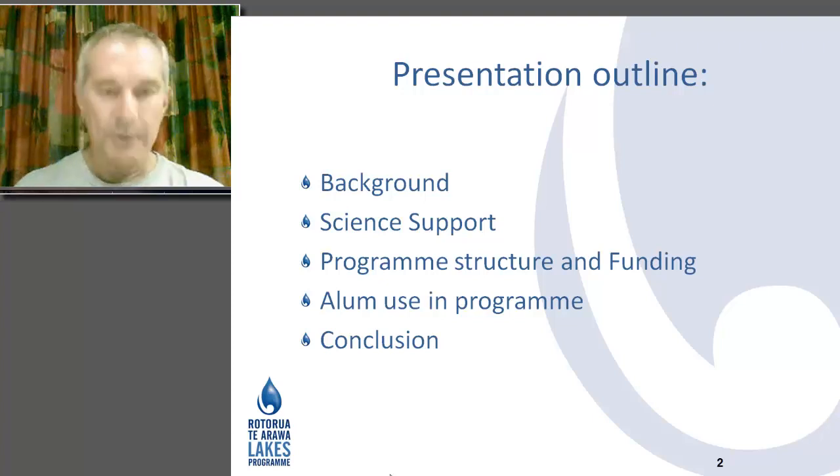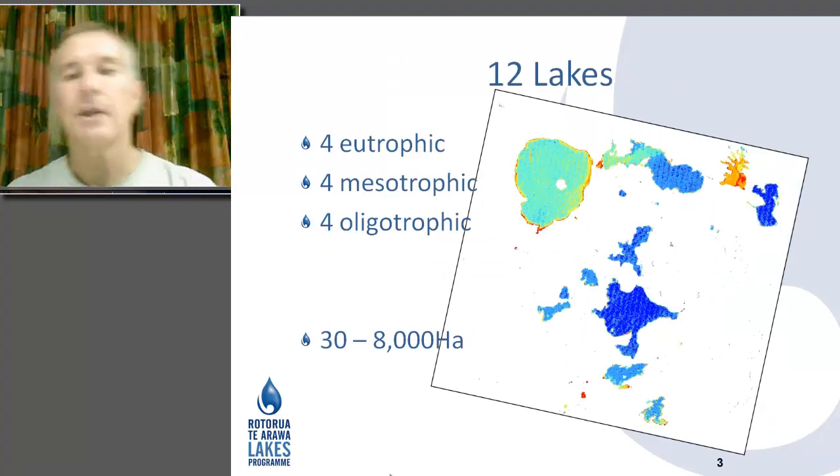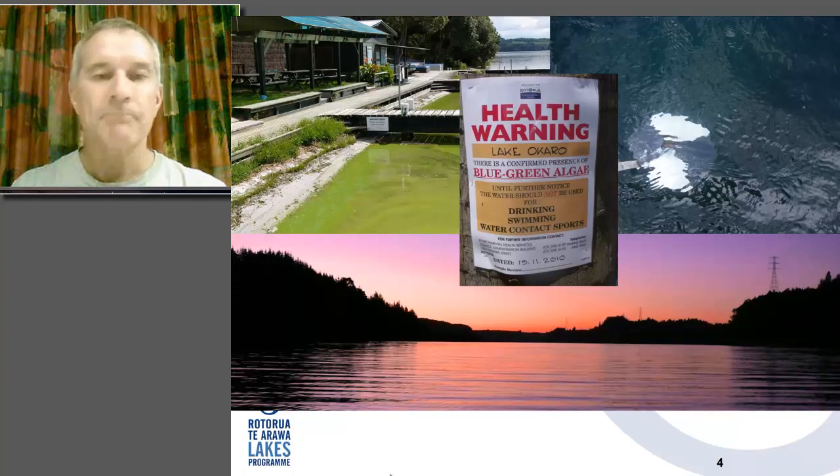Our program covers around 12 lakes, depicted in the satellite image, ranging from eutrophic right through to some very high quality oligotrophic lakes. The lake area ranges from about 30 hectares to 8,000 hectares for Lake Rotorua. In the early to mid-1990s we started to see beautiful lakes turning into health hazards, getting health warnings, algal blooms starting to appear, and the community really wasn't happy about that.